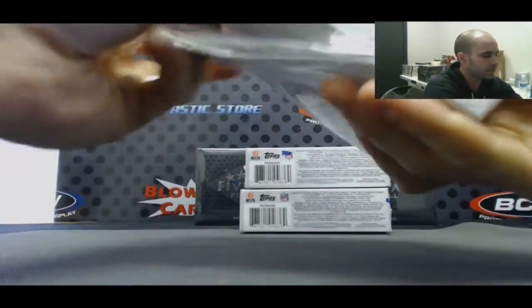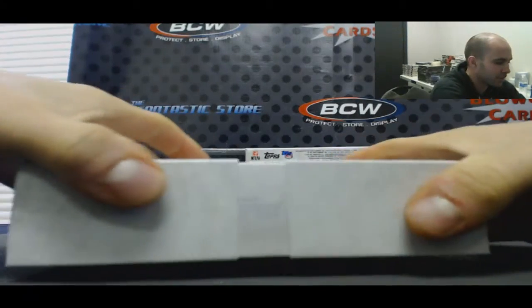Alright, box number one. May the Jesse James not be with you guys.